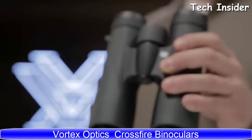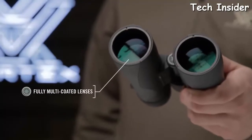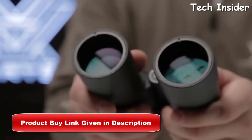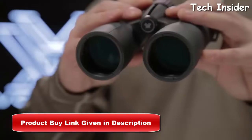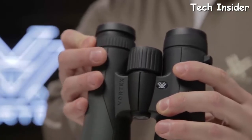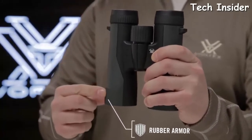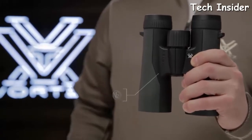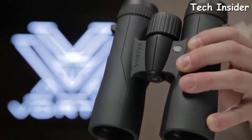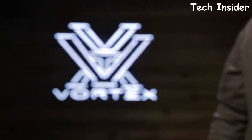This is the Vortex Crossfire — a quality, performance-driven binocular that doesn't break the bank. Fully multi-coated lenses promote excellent light transmission and clarity. A wide field of view and enhanced depth of field help you quickly find what you're looking for. Twist-up eye cups, a smooth center focus wheel, and right-eye diopter give precise functionality. Rubber armoring provides a durable non-slip grip, and nitrogen purging ensures fog-proof and waterproof performance. The Crossfire redefines quality at this price point and is covered by the Vortex VIP warranty.